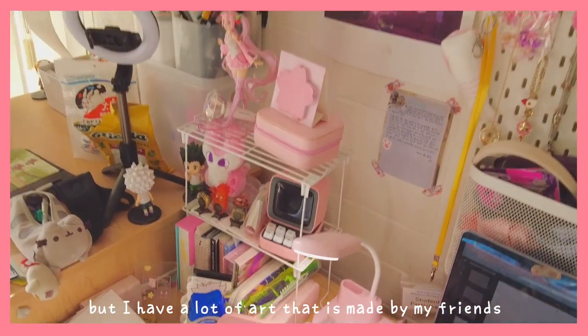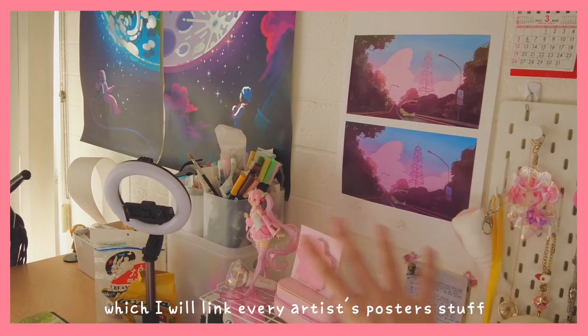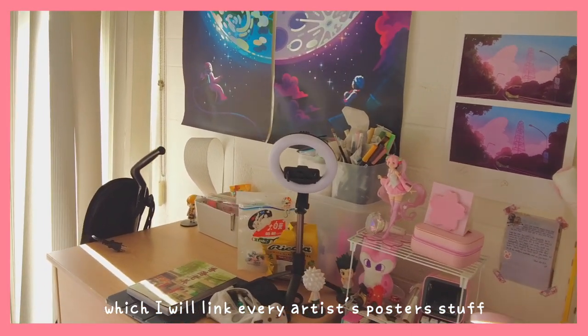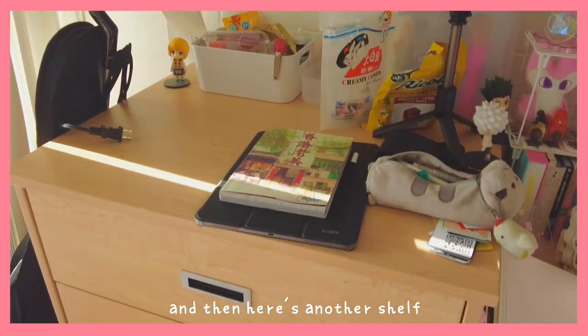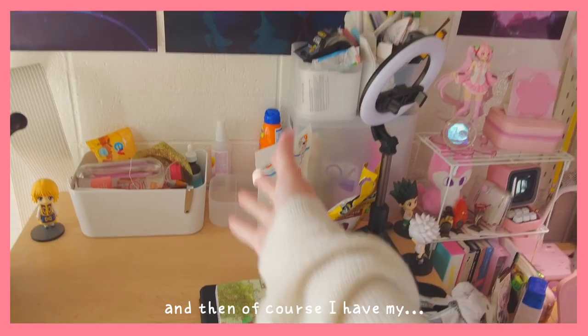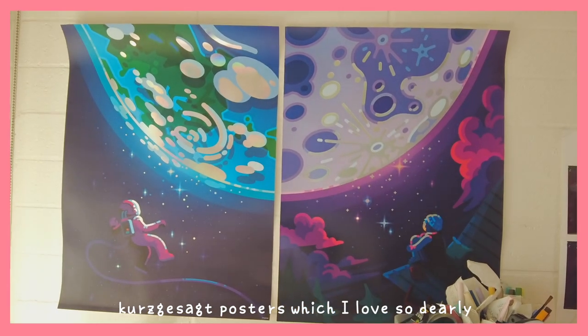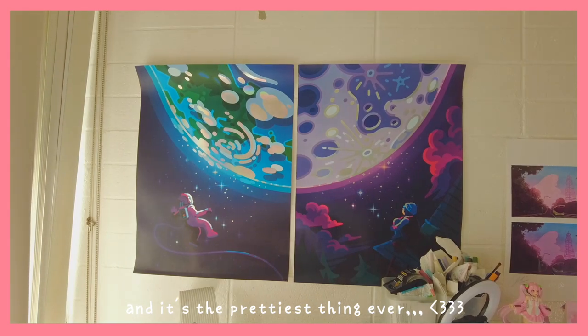I have a lot of art that is made by my friends — I will link every artist's poster stuff on the wall in the description. And then here is another little stand where I usually do my makeup. And of course I have my Kurskizat posters, which I love so dearly. I stare at it every night before bed — it's like the prettiest thing ever.